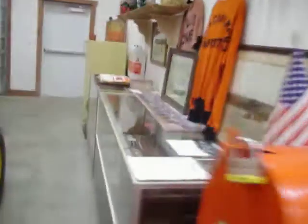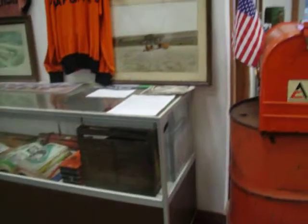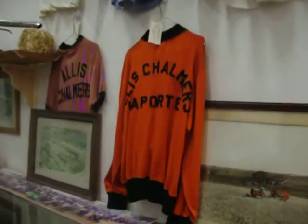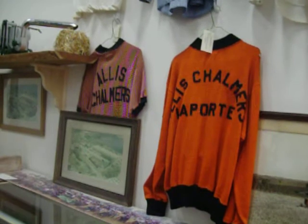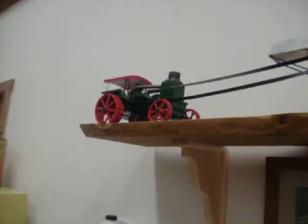Here we have more display cases full of donated items. We have different apparel — Allis-Chalmers apparel — and these two shirts on the bottom actually come from a baseball team here in LaPorte that was sponsored by Allis-Chalmers. More different pictures, model toys, Rumley and a thresher.